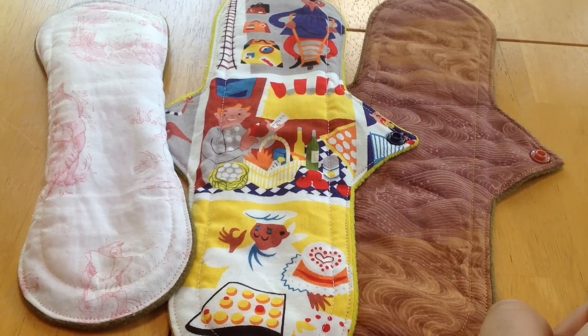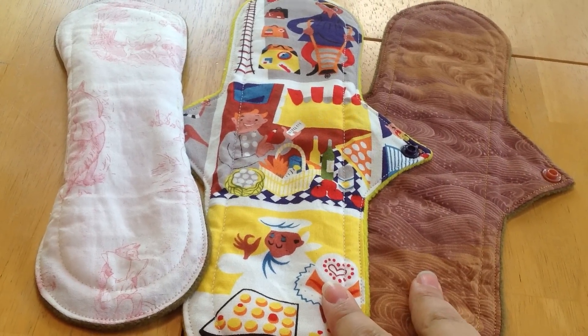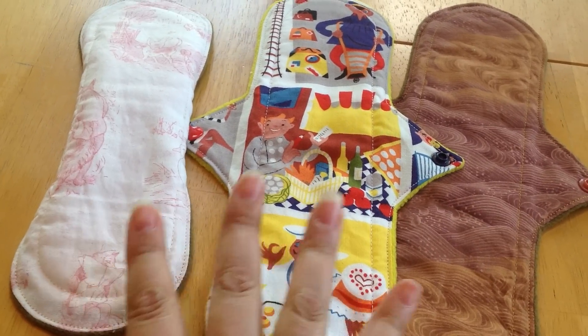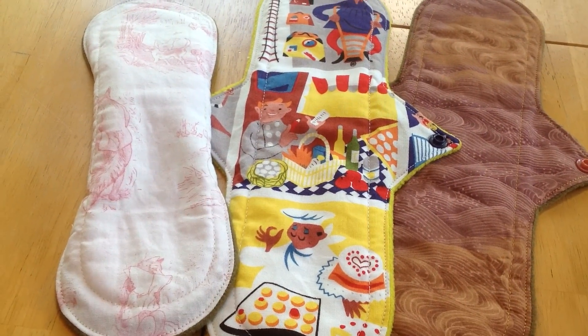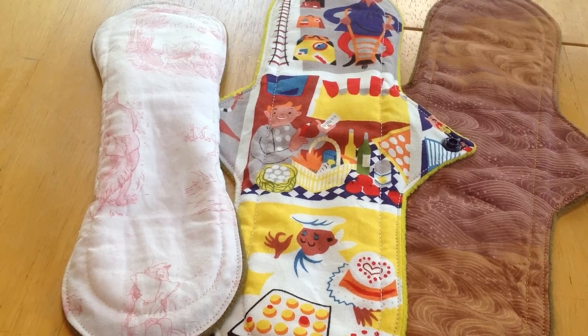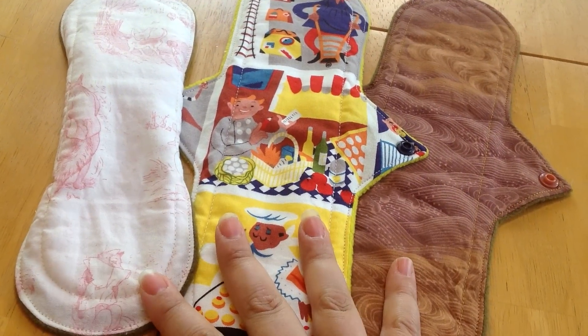Shipping for one pad starts at $2.75. She does combine shipping, so for two of them it's $3.25. These were actually two separate orders — she will combine shipping but I haven't seen that yet. My guess is it would be $3.75, since from one pad to two pads it went up 50 cents, but I don't really know that.